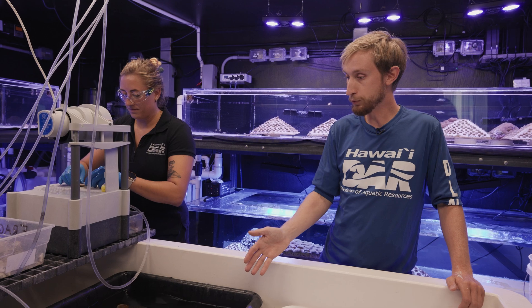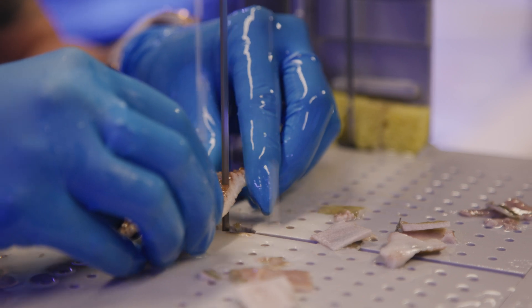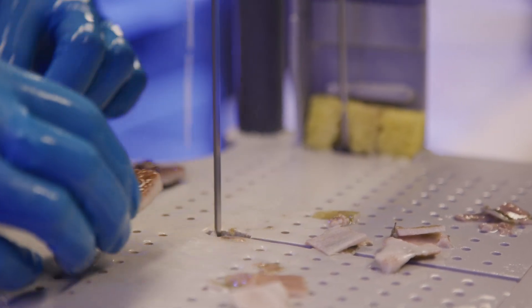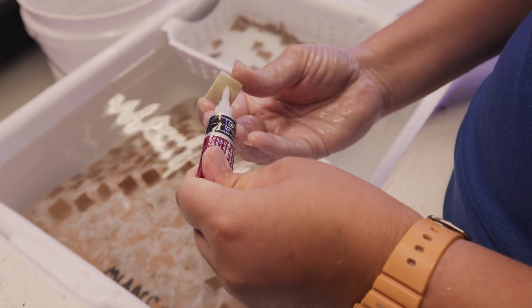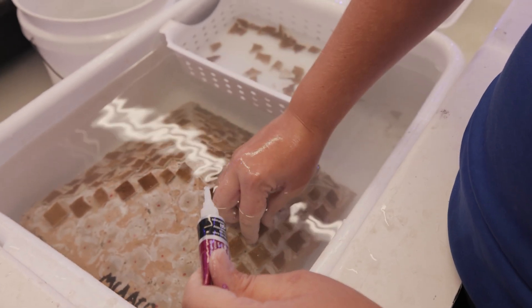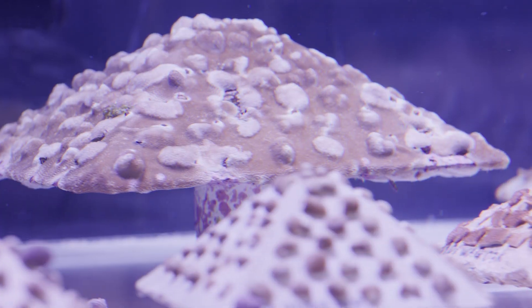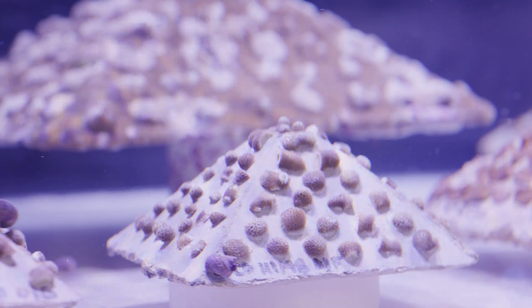This coral has already been through quarantine. We're going to take that coral and we're going to micro-fragment it into many small little pieces. By micro-fragmenting it and putting it onto a concrete module, we're giving them a skeleton that they can use during their time while they're growing here, so that they don't have to expend as much energy into producing a skeleton.